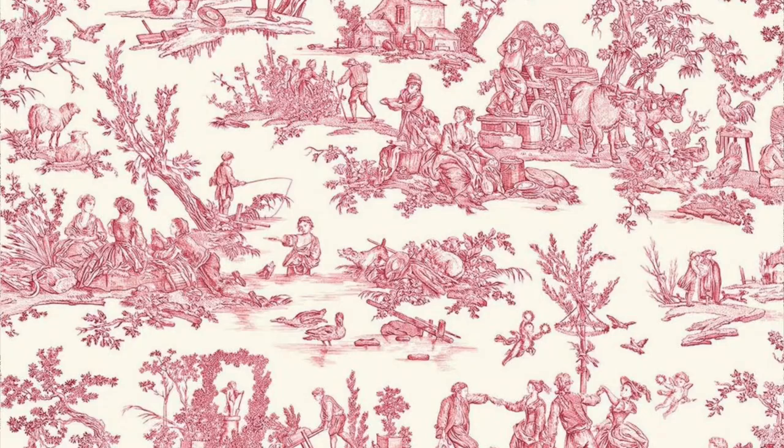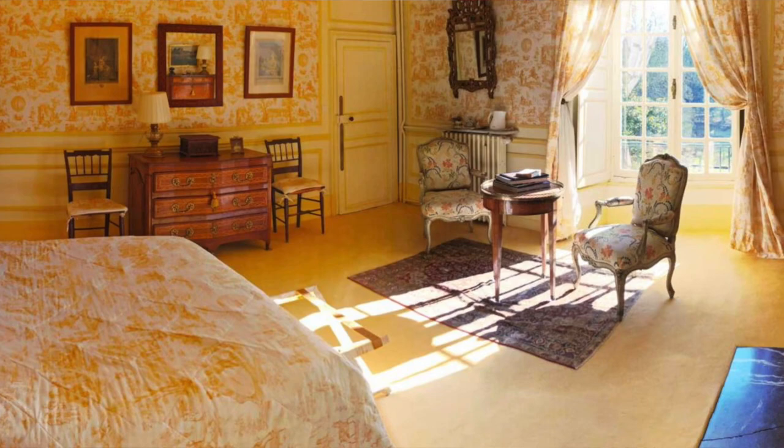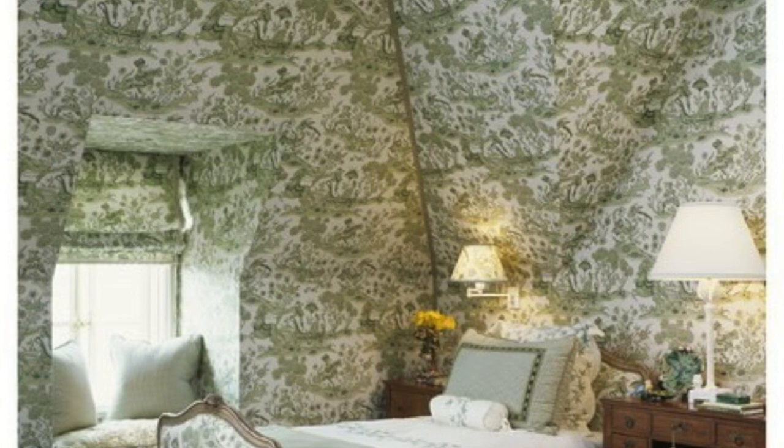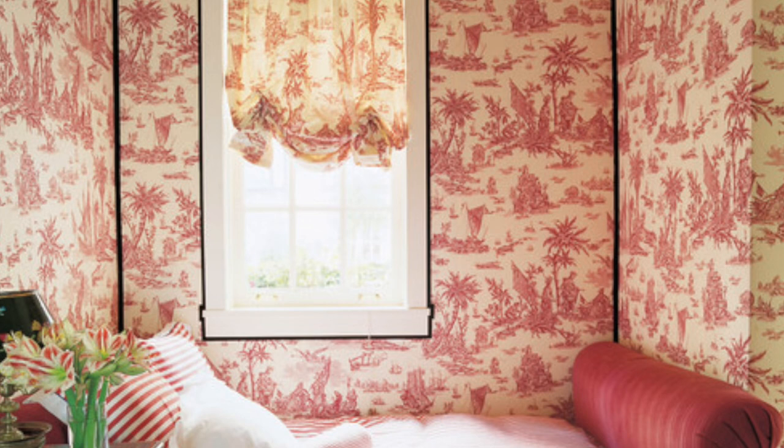Toile de Jouy is such an iconic fabric and it's impossible to think about French Châteaux without thinking about them, because most Châteaux in France will have at least one room with some of this fabric. Since their creation in the 18th century, decorators have been using Toile de Jouy to create incredibly romantic rooms — sometimes just upholstering an armchair, sometimes swathing the entire room so that the walls, curtains, bed, even the furniture are covered in exactly the same print. And they've never gone completely out of fashion.